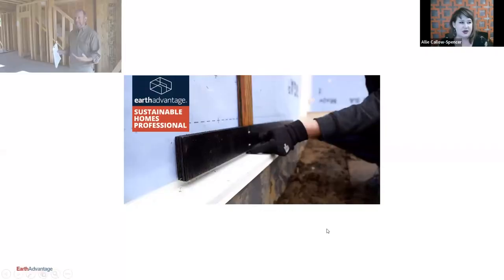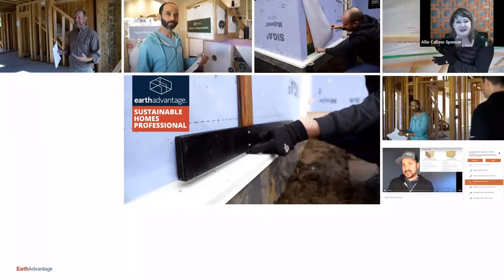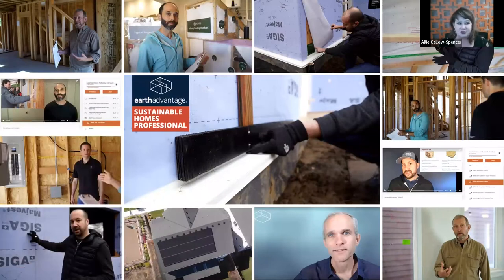For those new to SHP, it's an in-depth, field-tested online training program for industry professionals looking to take their practices to the next level of quality building. Training topics are designed to maximize the health, comfort, durability, savings, and sustainability benefits for your home buyers and clients.